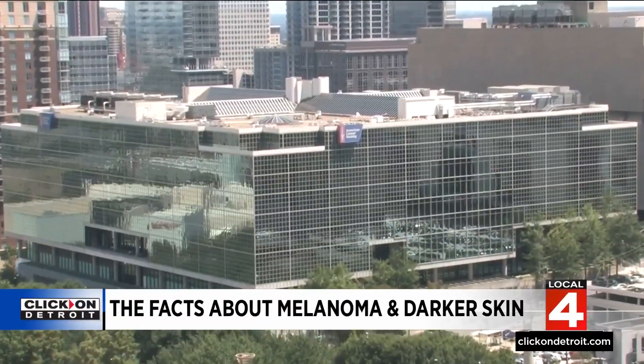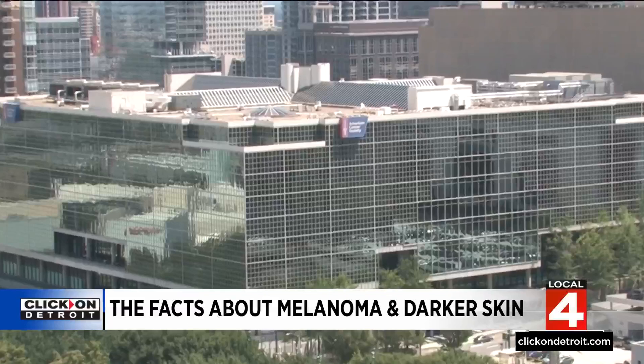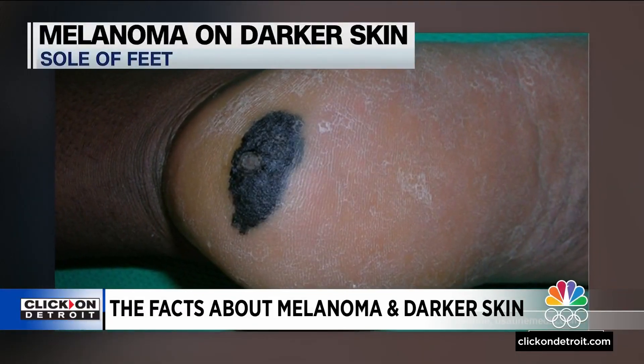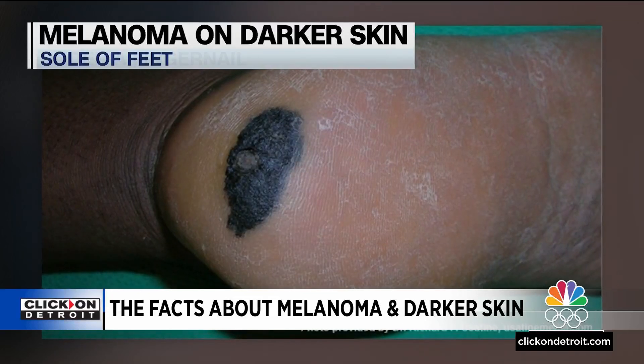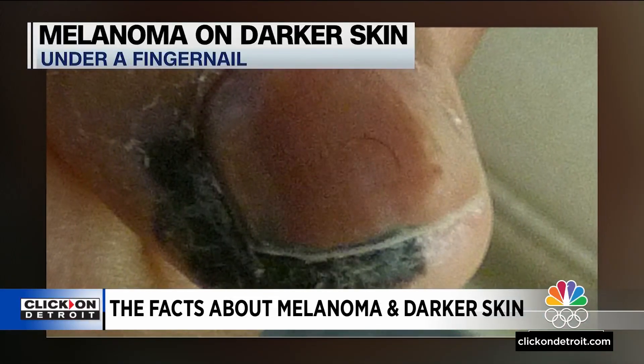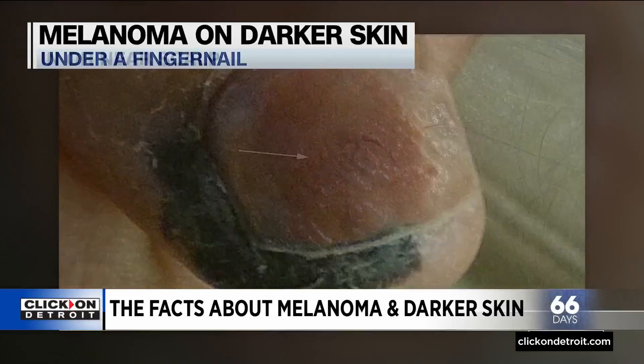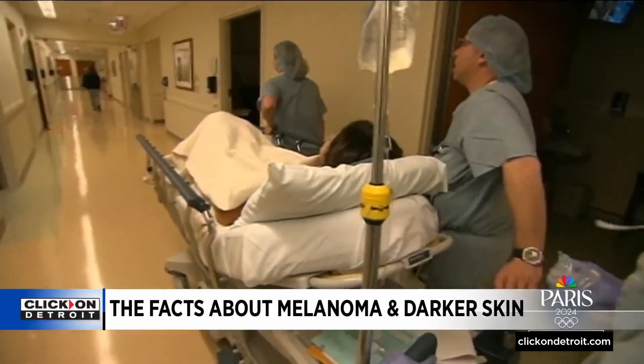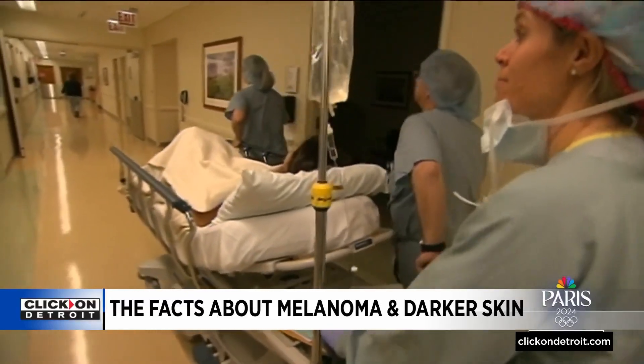When melanoma appears on darker skin, it doesn't really appear in the sites we commonly think of. The American Cancer Society says that while melanomas aren't common on darker skin, when they do occur, they may be hard to spot. It can look like this on the sole of the feet, or appear under a fingernail or on the palm of a hand. Melanoma can also grow in or near the scalp, which is why experts say it's critical to know your skin and watch for changes.